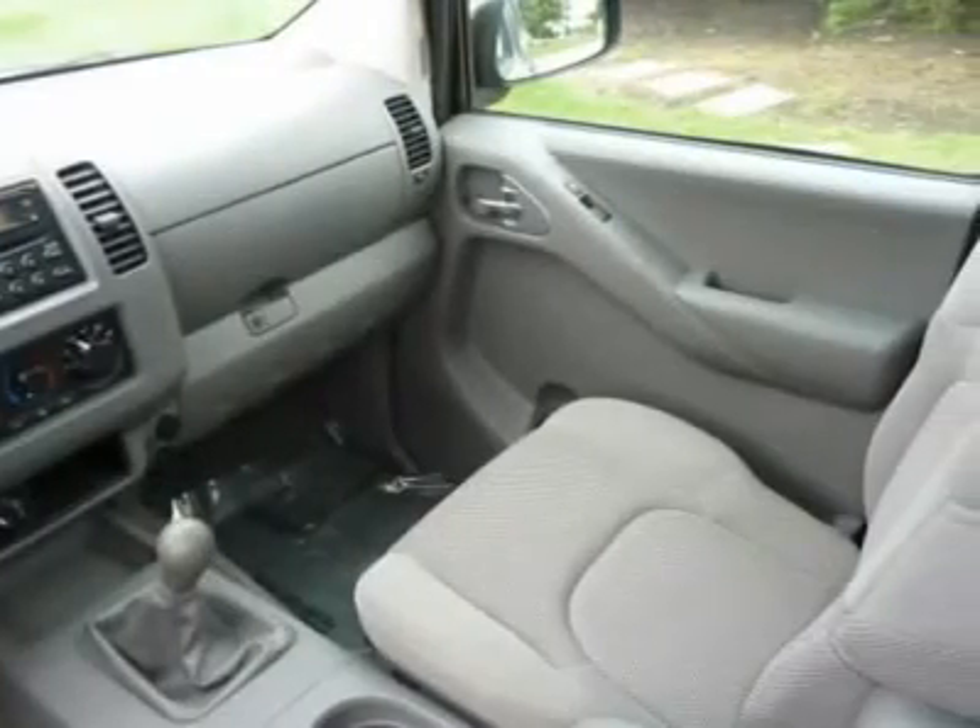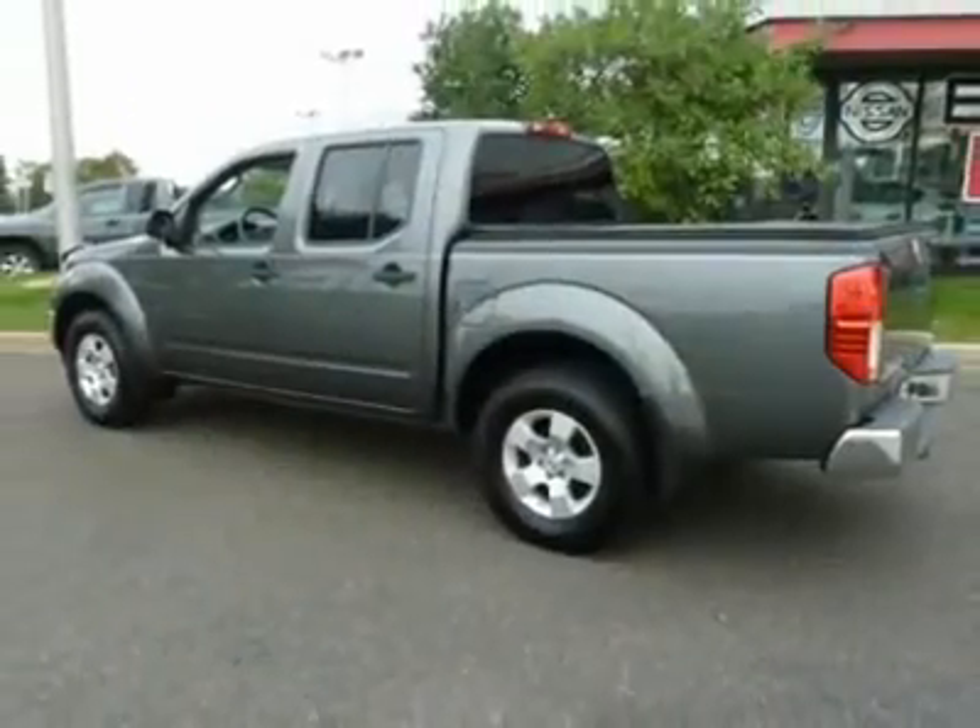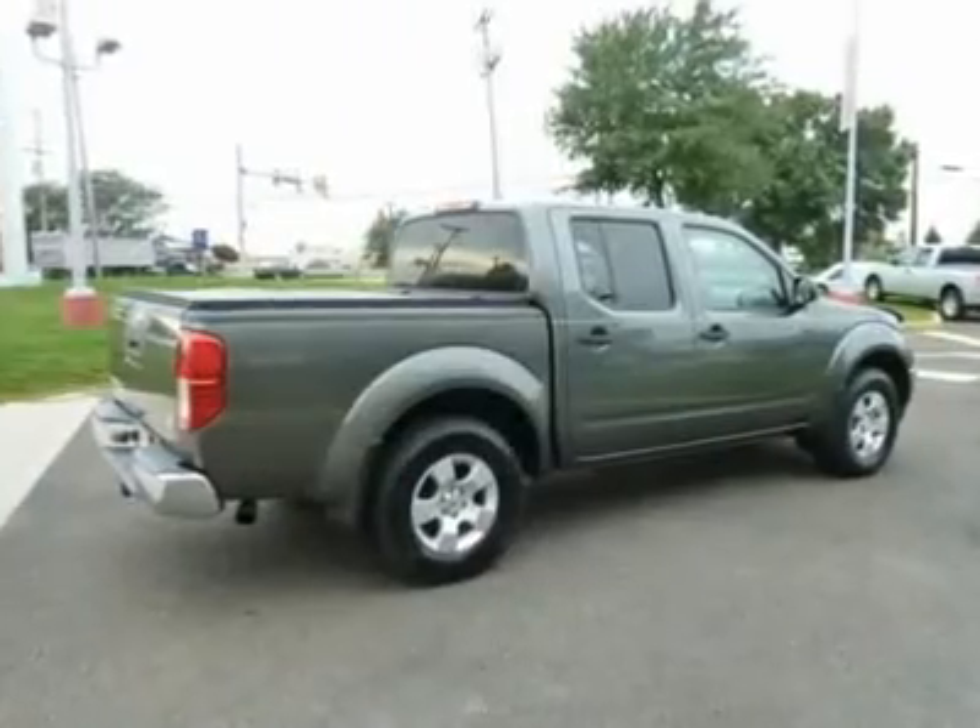AM-FM stereo radio, rear defrost, CD player, bucket seats, bed liner.